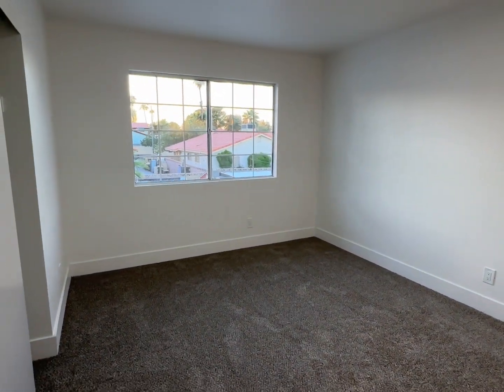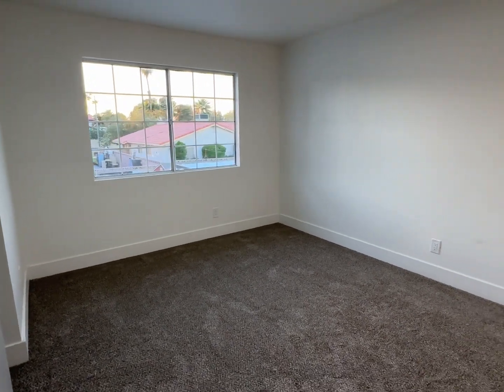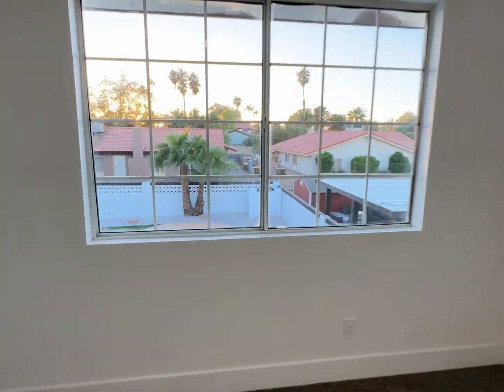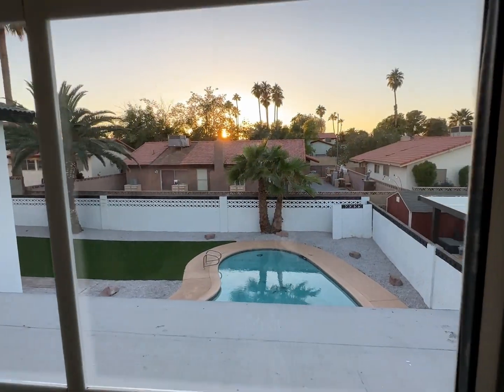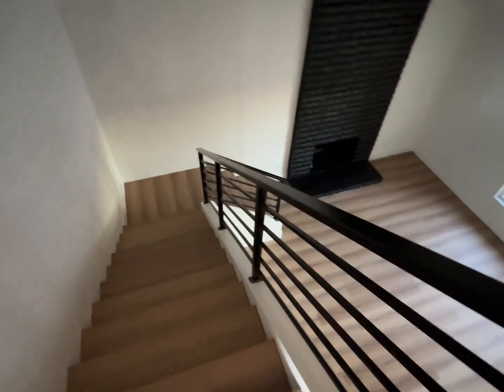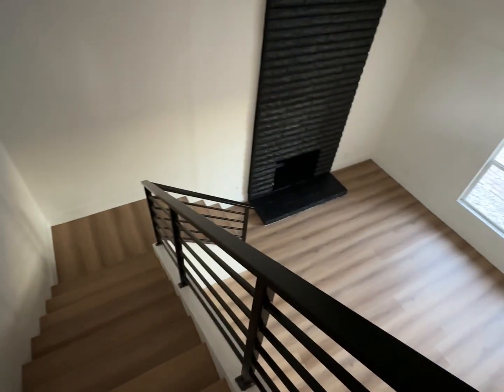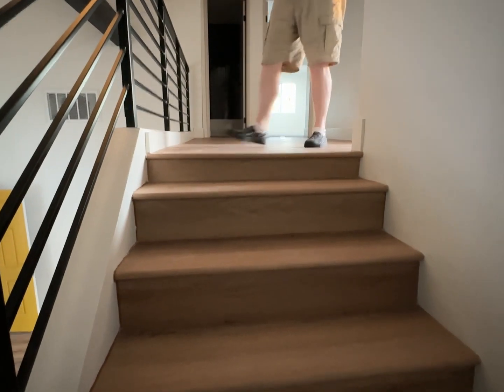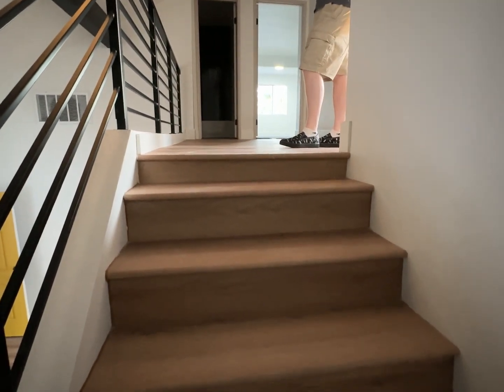This would be bedroom number four — slightly bigger, probably 12 by 14. Let's look at the window. And this is the stairs back down. Oh, that's weird — that first step's a little shallow, kind of a little half-step there.